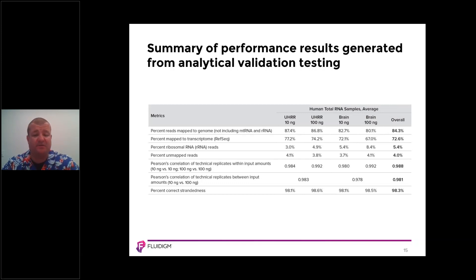The key takeaways are that overall percent reads mapped to the genome are 84.3%, percent mapped to transcriptome is 72%, very low percentage of ribosomal reads at 5.4%, very low percent of unmapped reads at 4%, and the correlation between 10 nanograms and 100 nanograms input is very strong at 0.988. Pearson correlation of technical replicates is also strong at 0.981, and percent correct strandedness is 98.3%. This means the system is generating high-quality sequencing data.